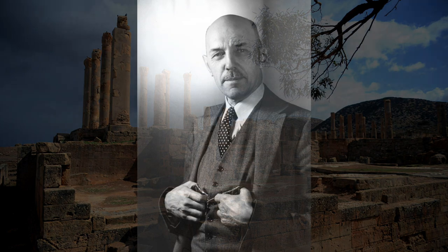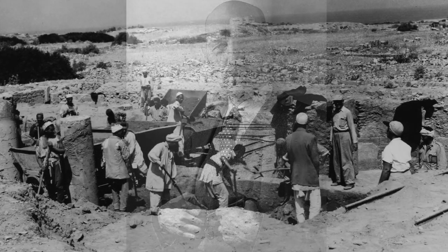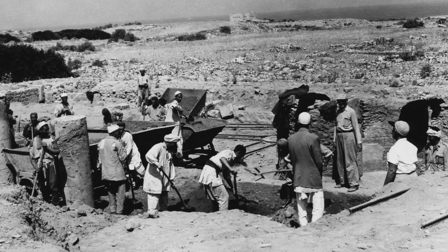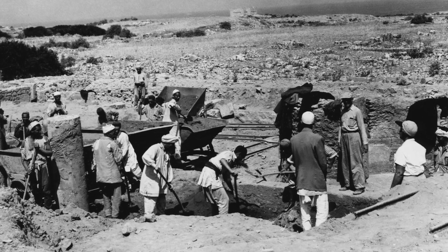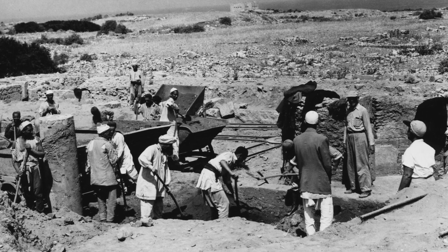Carl H. Kraeling, OAE director from 1950 to 1960, identified Ptolemais as a potential site for excavation during a survey of the area. After securing permission from the United Kingdom of Libya, which had recently been established in 1951, the OAE led three excavation seasons at this prominent port city from 1956 to 1958.